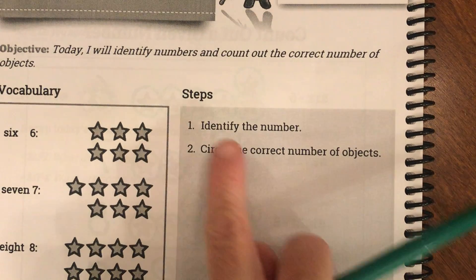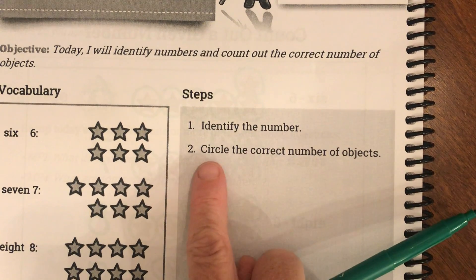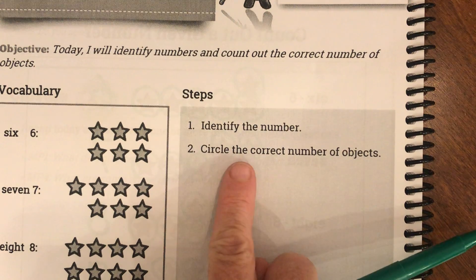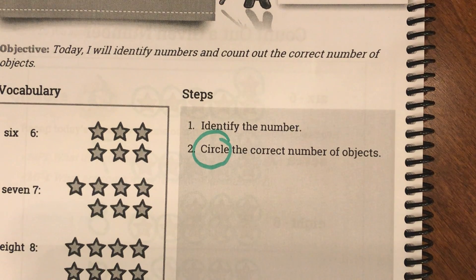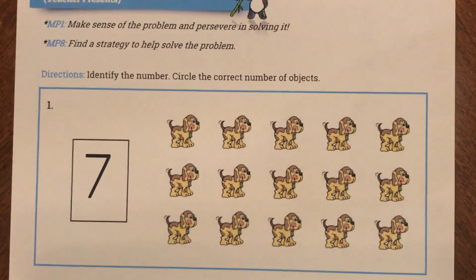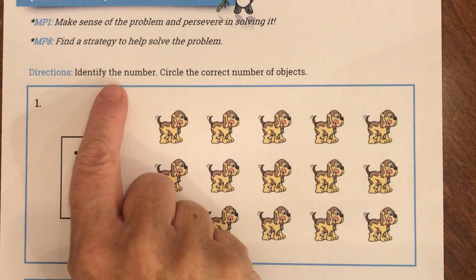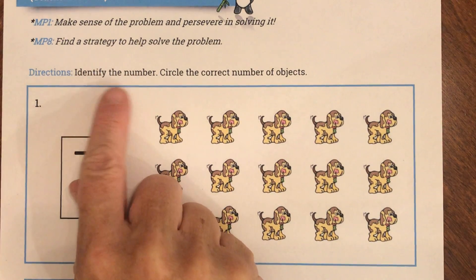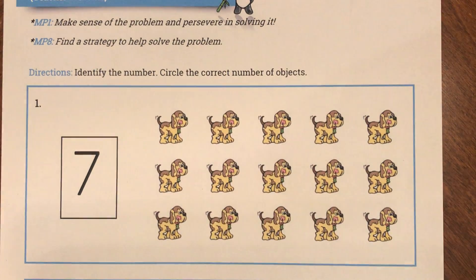Our steps today tell us we're going to identify the number — so we're going to look and ask ourselves what number is that. And then today we're going to circle the correct number of objects. I'm going to put down my green pen and grab my red pen. If you want to put down your pencil and watch me, here is my first problem.